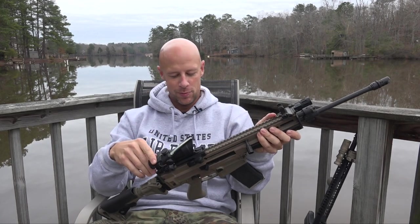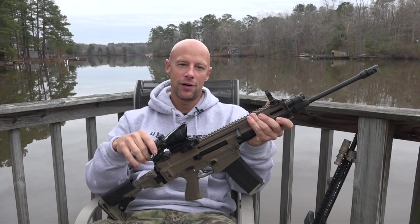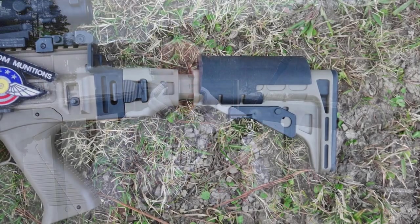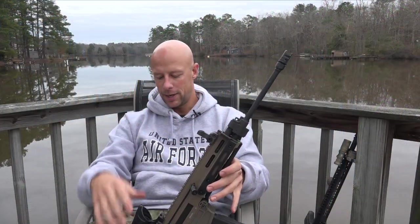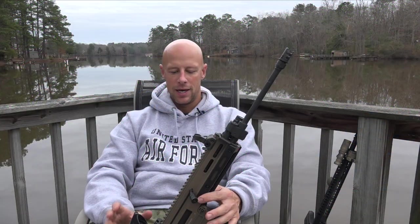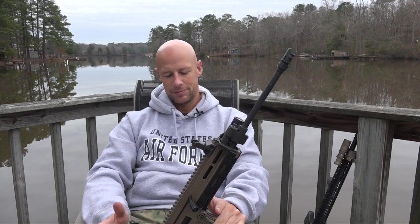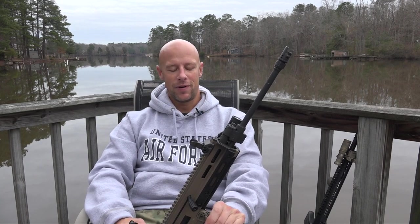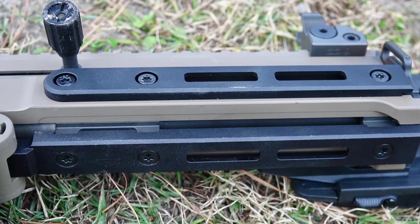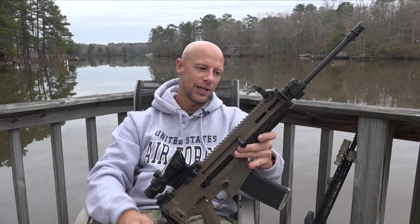Getting back to the modern sporting rifle category, this is the CZ 805 Bren. I got one of the first ones that came into the country - the flat dark earth version especially was really hard to find this year. It's been adopted by the Czech military and has seen combat use in Afghanistan. It has a lightweight barrel and piston-driven operation. It's a little heavy due to all the milled construction, but still a very good handling rifle. We added KNS Precision pins and M-LOK rails to improve the modularity.